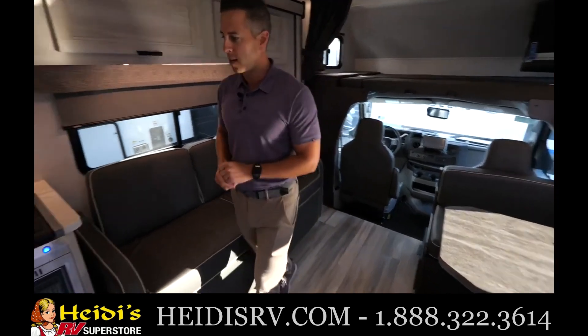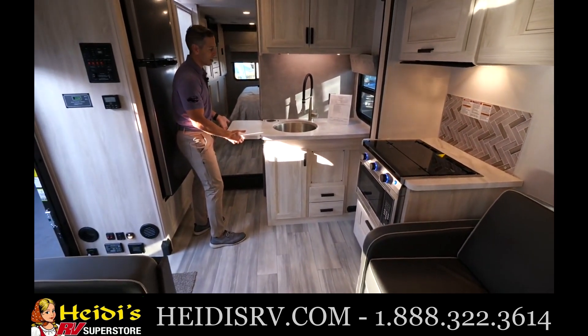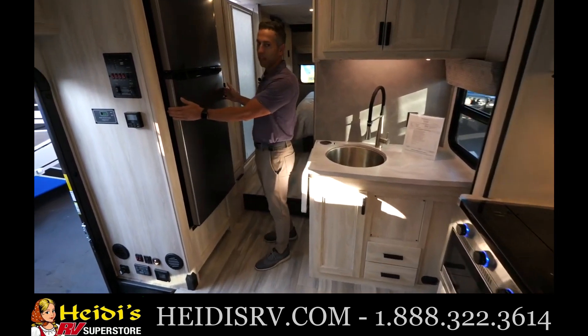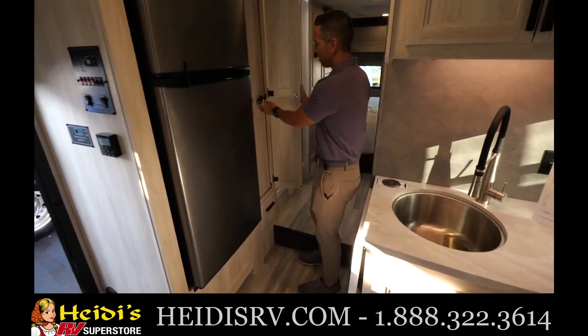Good amount of kitchen space right here. If you're not using the stove you've got a nice cover. You've got this lift right here so you can extend the counter space. Of course we've got our standard 10 cubic foot 12-volt refrigerator, which again runs directly off the house batteries. You've got your pull-out pantry.